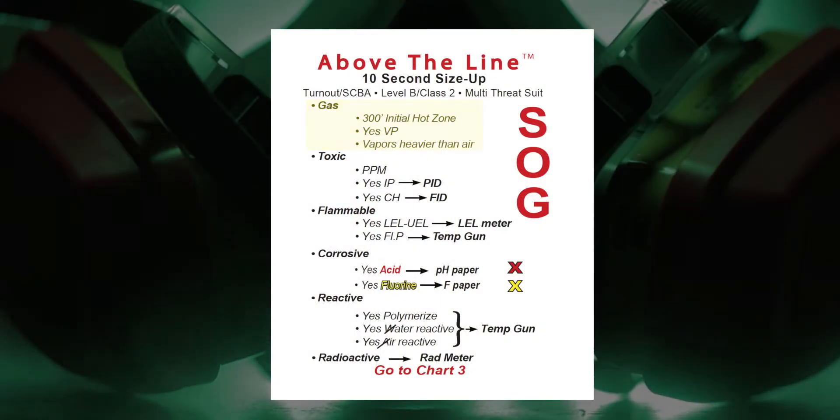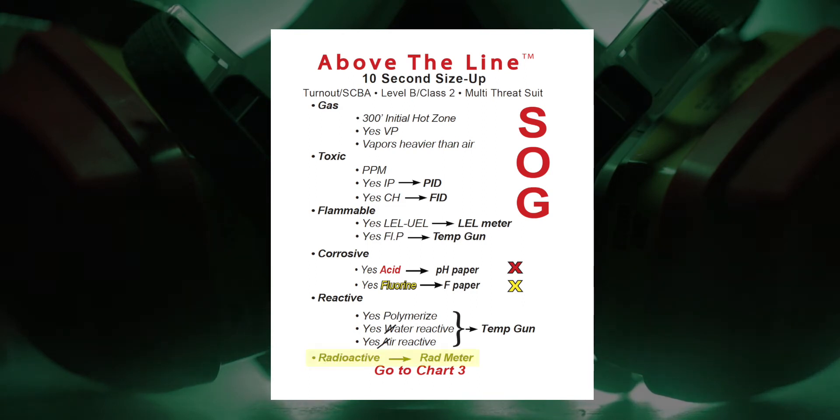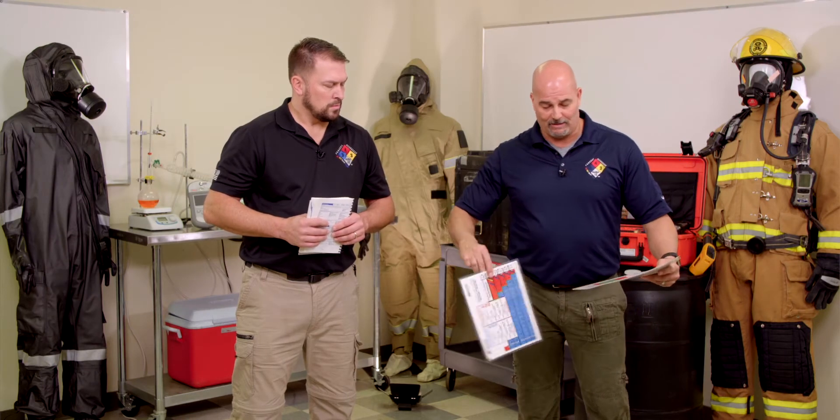So our initial isolation zone is going to be 300 feet. It's going to have vapor pressure. The vapor is going to be heavier than air. We expect it to be toxic, measured in parts per million. We expect it to have some flammability — be flammable. We expect it to be corrosive as an acid and contain fluorine. We expect it to be reactive, as in polymerization and water and air reactive. And we're also predicting for radioactivity. So we continue on to Chart 3 to continue with our size-up.